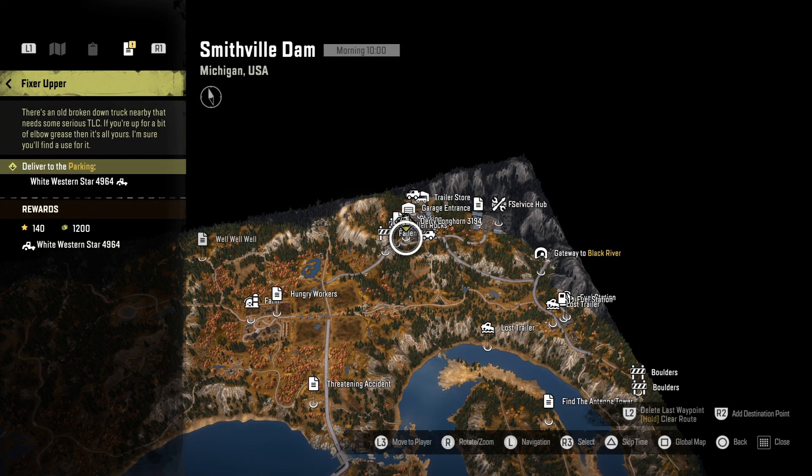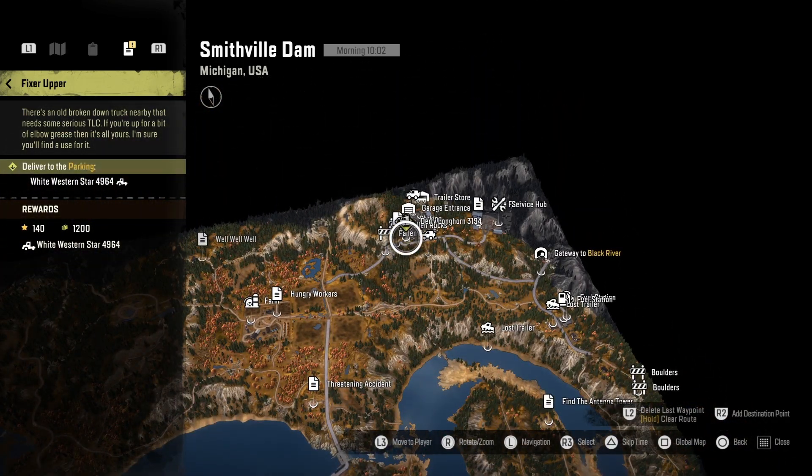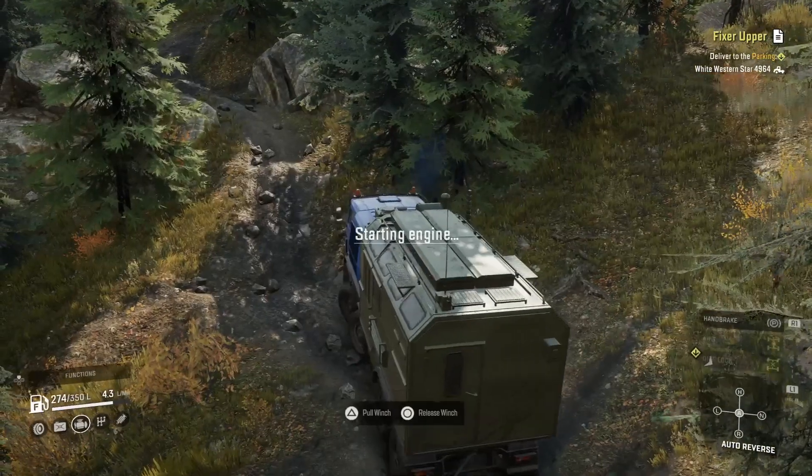It's at the garage at Smithfield Dam. From the garage, it's just due south, and it's on that little bit of land just next to the dam there. So not too bad. It is quite difficult to pull this one out though.